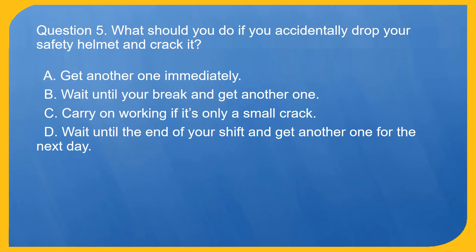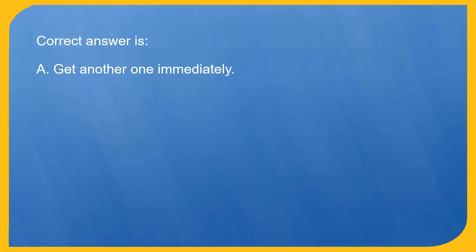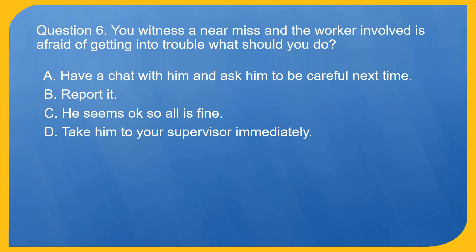Question 5. What should you do if you accidentally drop your safety helmet and crack it? A. Get another one immediately. B. Wait until your break and get another one. C. Carry on working if it's only a small crack. D. Wait until the end of your shift and get another one for the next day. Correct answer is A. Get another one immediately.